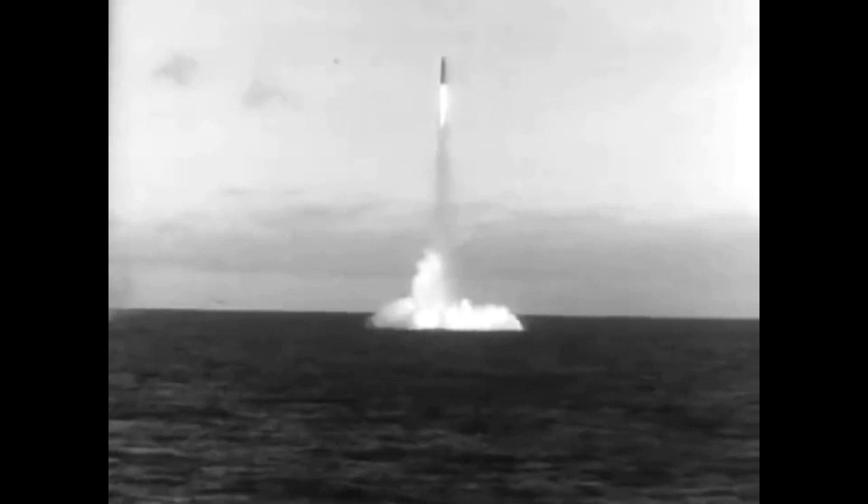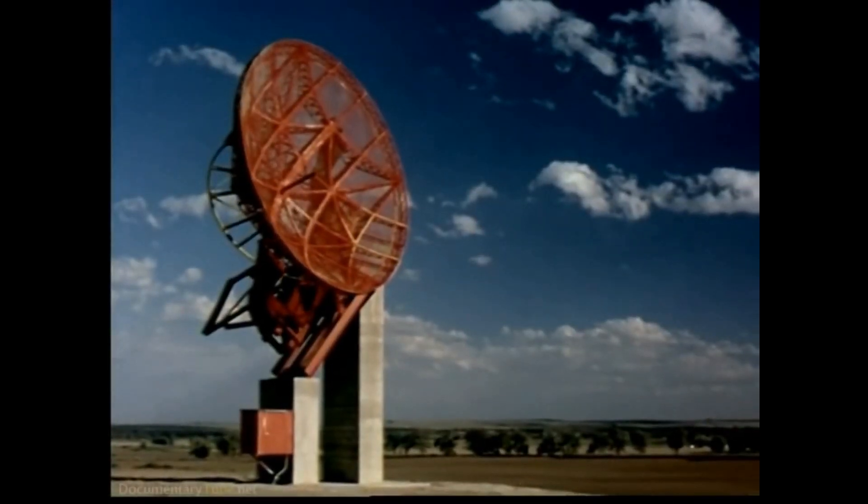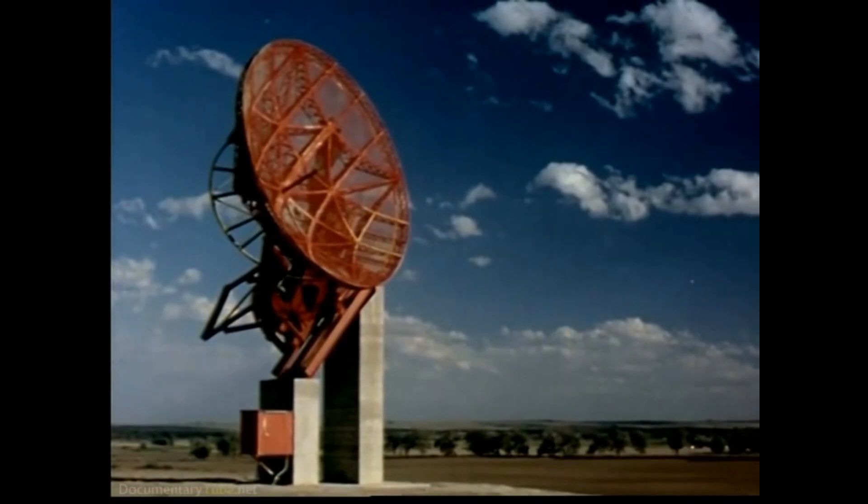The Soviet subs must be located and tracked. There was one way, however, to locate the subs without actually looking for them — find out what their orders were. The problem with this was that many Soviet naval bases only used landlines to send their orders, including deep sea cables.